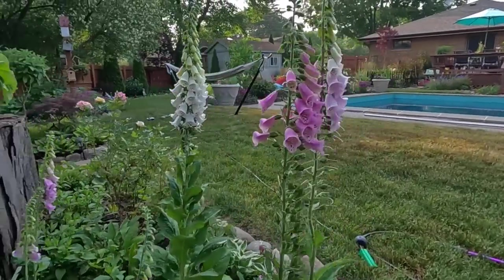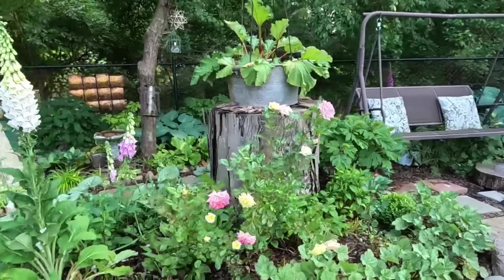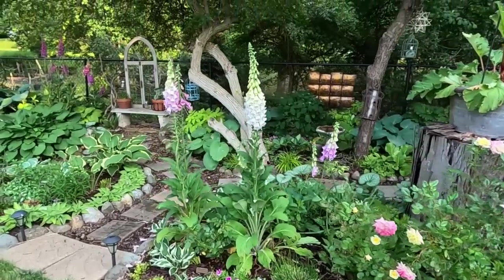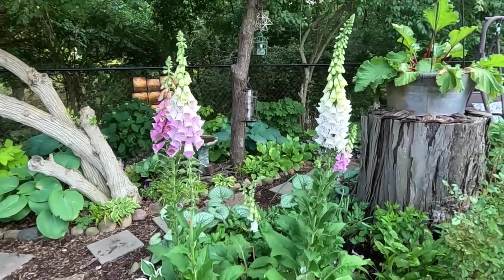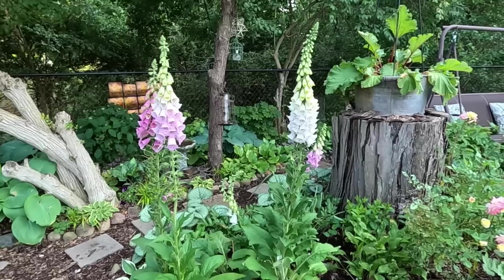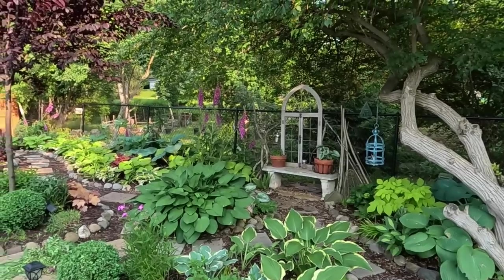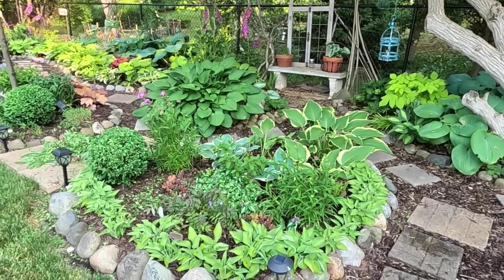Let's come around to the front of this bed so we can see the Music Box rose, which has started to bloom and looks really pretty with all those foxgloves as well. Someone was asking me if foxgloves are for shade or for sun — they do best in part sun or part shade, you can even put them in a pretty shady spot and they can take fairly dry soil. The tallest ones I have are back in this corner — they're at least six feet tall right now. I believe these are the Excelsior variety; I grew them from seed last year and now they're blooming this year.